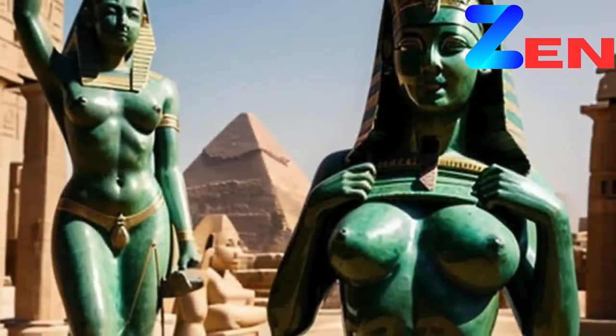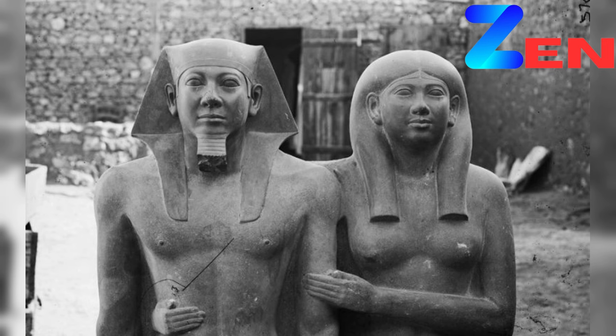Sculpture, the art of shaping three-dimensionality. In the digital age, the accessibility of rare images has expanded, offering enthusiasts and scholars alike the opportunity to explore sculpture in unprecedented ways.